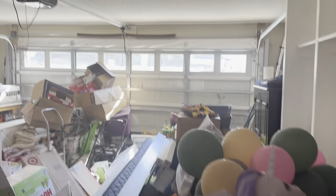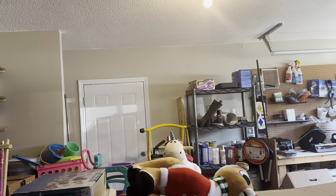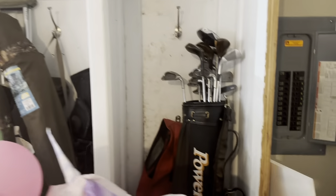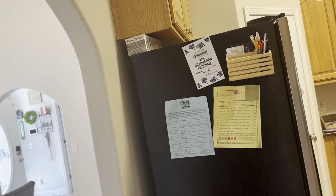Two-car garage. Can't really get over to see the age of the water heater, but they have a mudroom type setup over here.